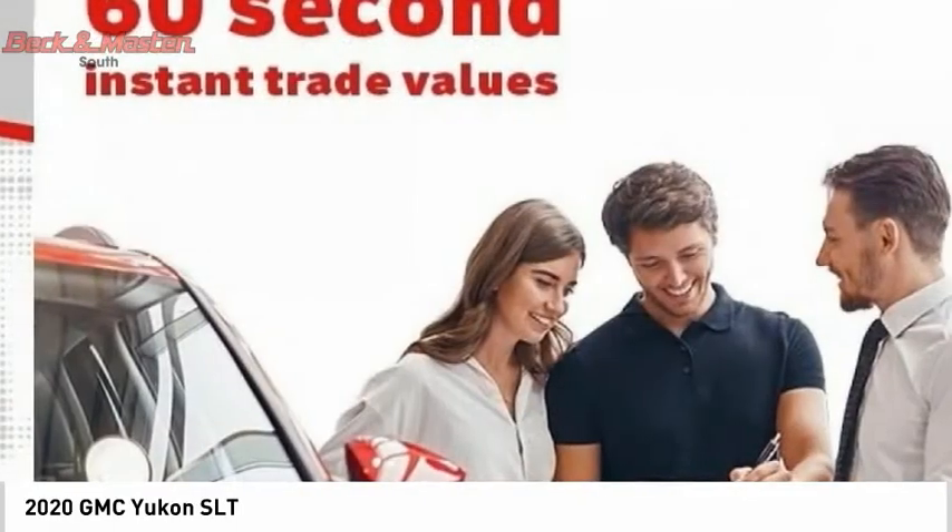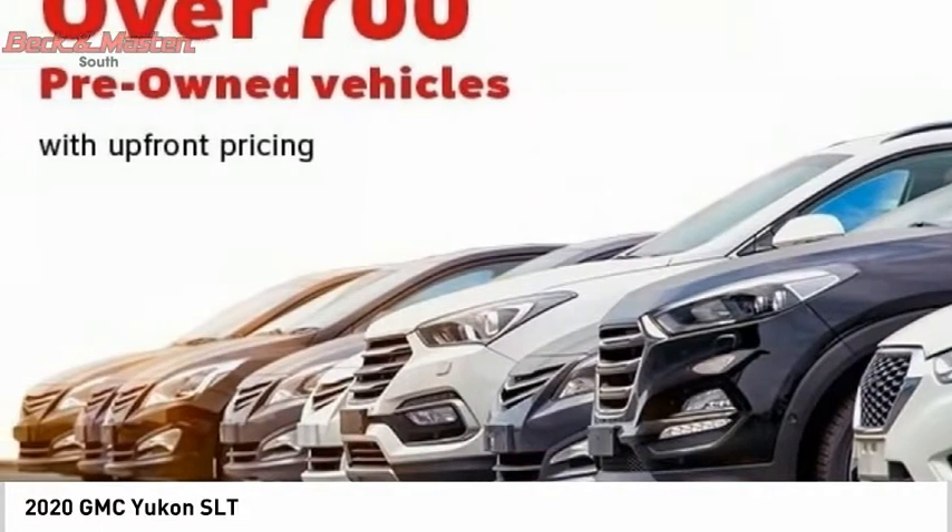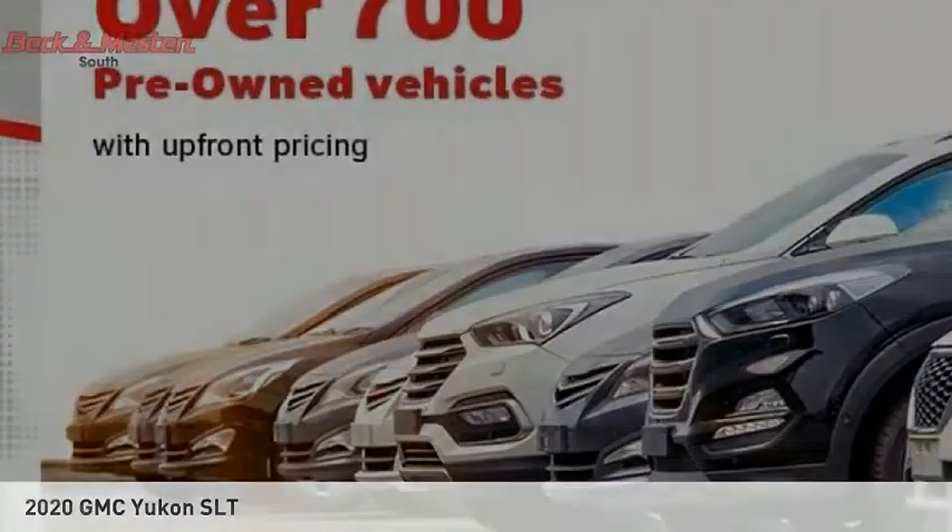Front suspension type: strut. Auxiliary transmission fluid cooler, fog lights. Wouldn't you look great in this vehicle? Stop in today and see for yourself.